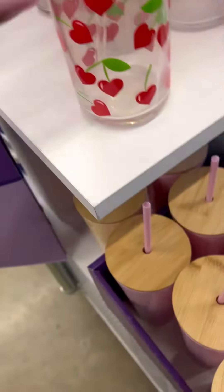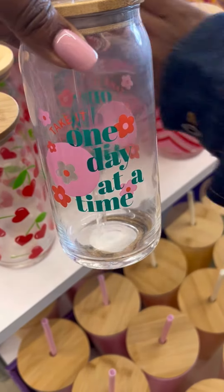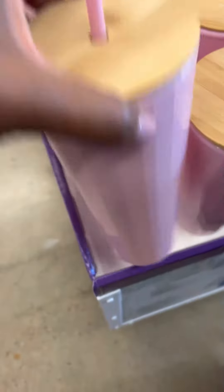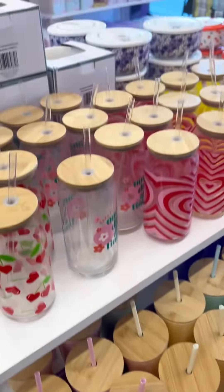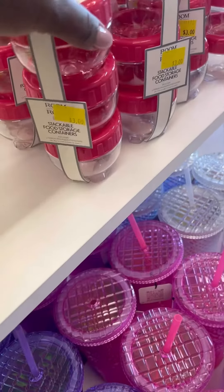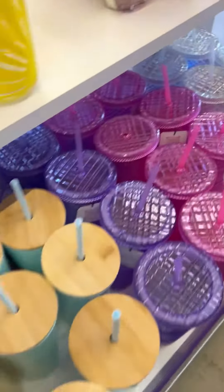Now if you guys know, Five and Below is supposed to be five dollars and under, however it is now $5.55, and to my surprise walking into this particular Five and Below they even have $15, $20, and $25 dollar items. My, how times have changed! But anyway, that's enough of me worrying about how the times have changed with these prices.